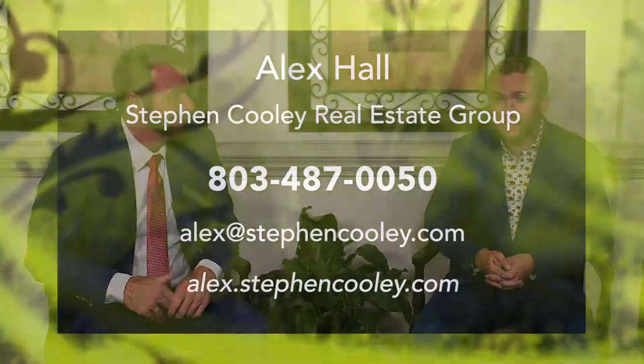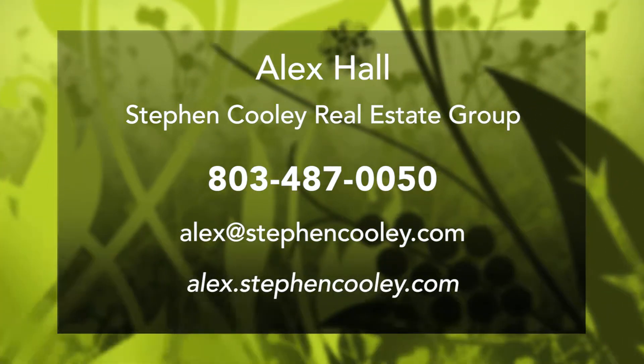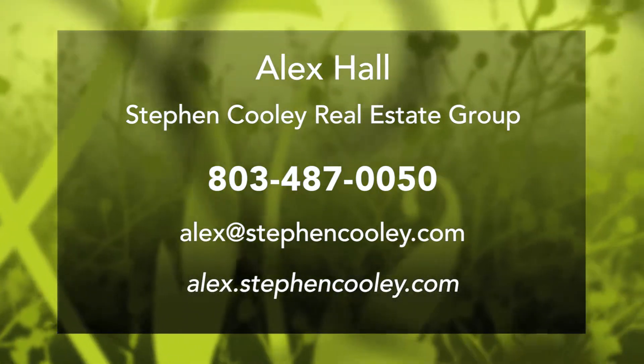If you'd like to see this property or any of the homes we have available, reach out to Alex Hall. He'll give great care to you whether you're interested in buying or selling. You can call Alex's direct cell phone at 803-487-0050. His email and website are alex.stephencooley.com. Alex is the expert on this home, so reach out to him and he'll show you this property and all the other ones available too. Thank you so much for being on the show — great and beautiful property. We've got more homes coming, so please stay tuned and we'll be right back.